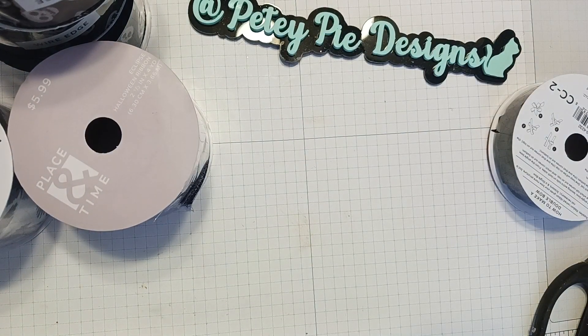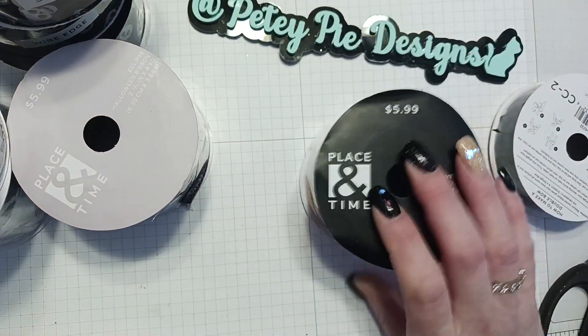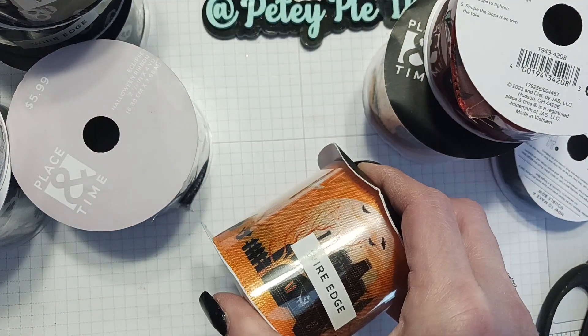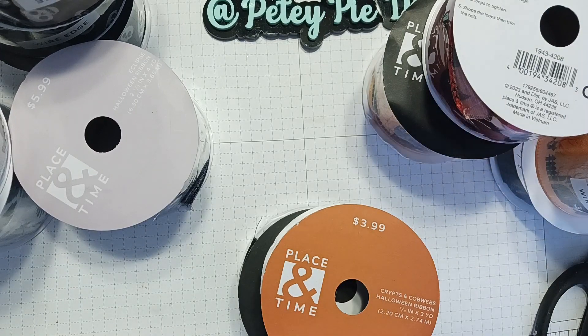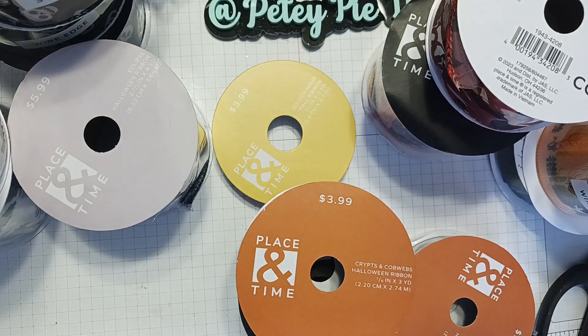I mean, guys, it's insane. I got one of these — it'll be good for fabric flips too, when you do Halloween journals and things. One of these. I got another one of these bats. I got another one of those I just showed. These two, these two, this one again. That's it for the ribbon.